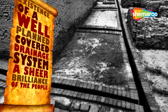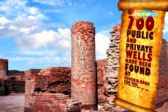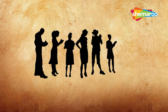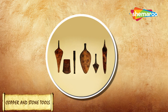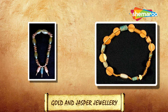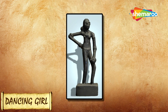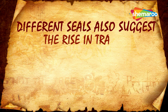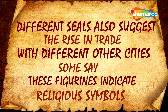This proves the existence of a well-planned covered drainage system — a sheer brilliance of the people. Over 700 public and private wells have been found at Mohenjo-daro for access to clean water. During excavation, numerous objects were found including seated and standing figurines, copper and stone tools, carved seals, balance scales and weights, golden jasper jewellery, and children's toys. Notable finds include the dancing girl, the priest king, and the Pashupati seal. Different seals also suggest a rise in trade with other cities, and some figurines indicate religious symbols.